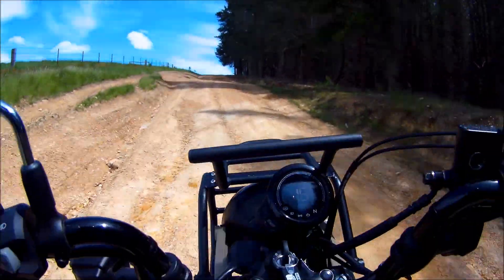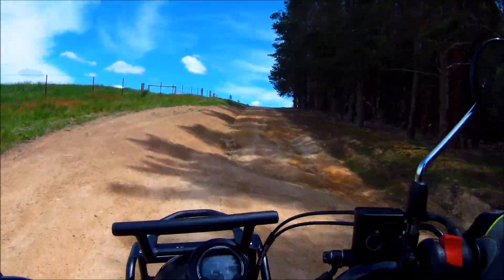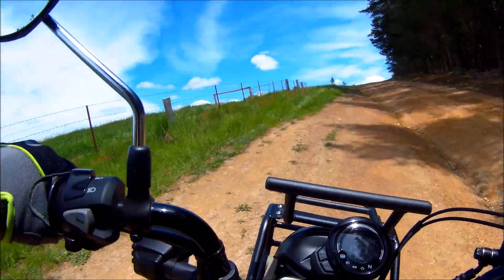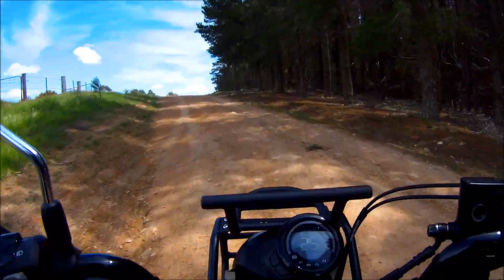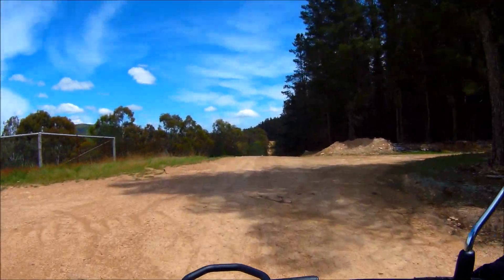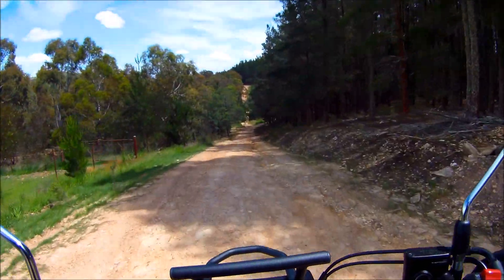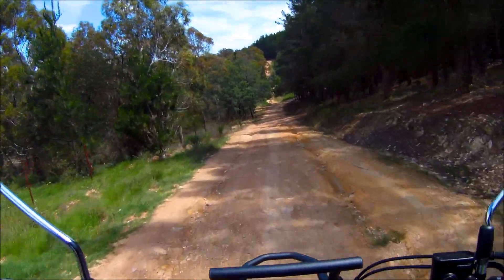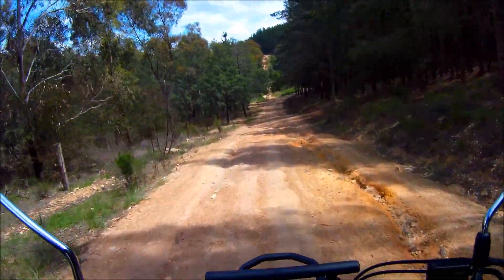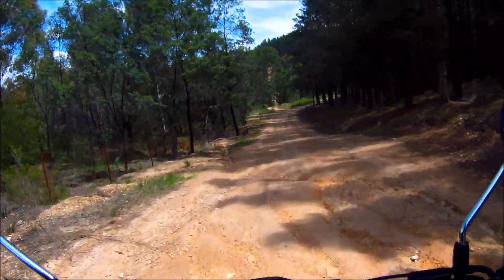Now we're in really steep stuff — I go back to first gear. Look at that, it climbs it really easy! Straight up here — look at that! Just hard to believe. See, there's a good steep one up ahead — we'll keep going. Like I said, never been here before, so I'm on new tracks. Here I am — the final frontier!